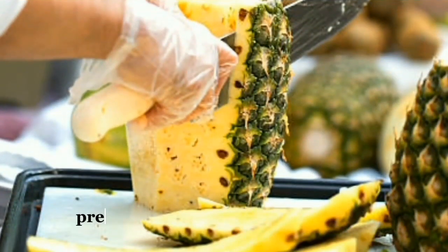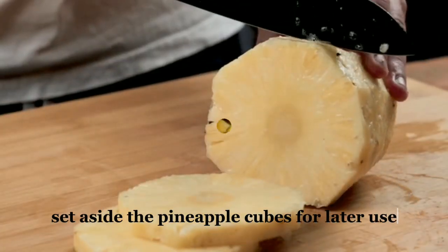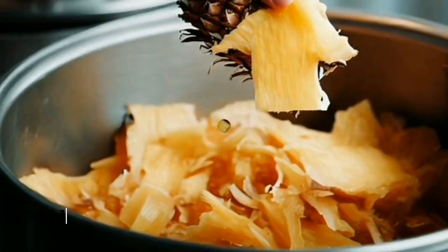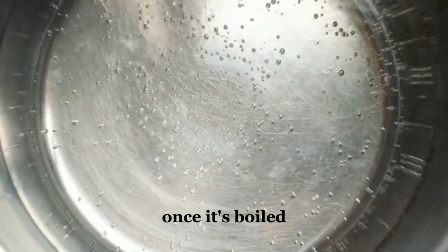Now prepare the pineapple peel infusion. Start by cutting and peeling the pineapple. Set aside the pineapple cubes for later use. Take the pineapple peel and transfer it to a pot, then add four cups of water to cover the peel and bring it to a boil.